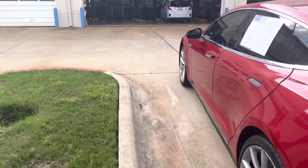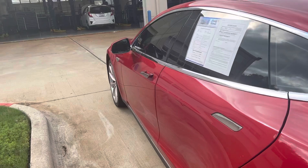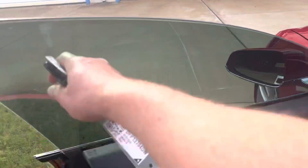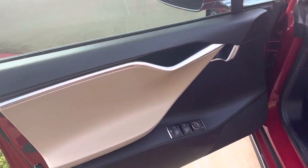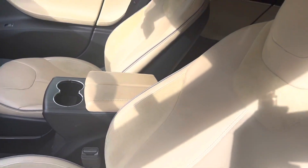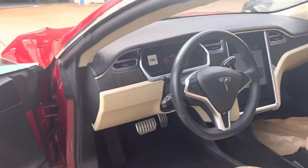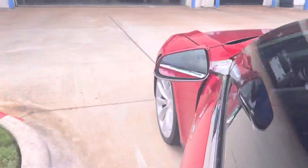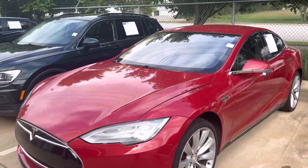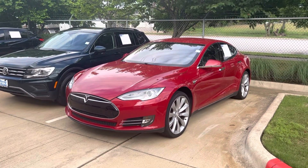I think this will do like 0 to 60 in under 4 seconds. All electric, no gas. Come on down, see Thomas at Howdy Honda.